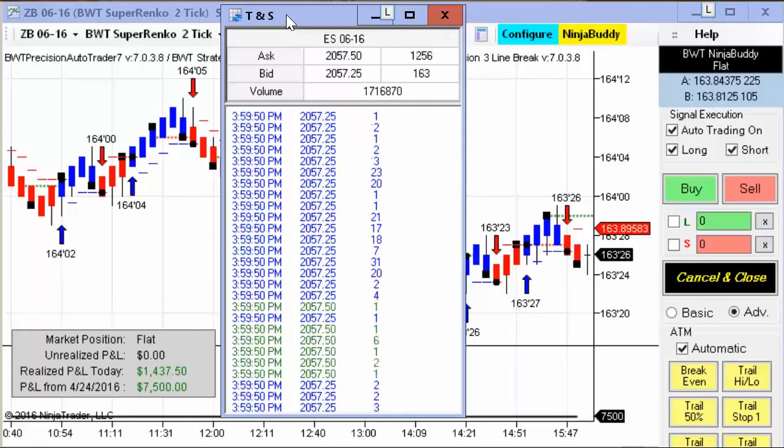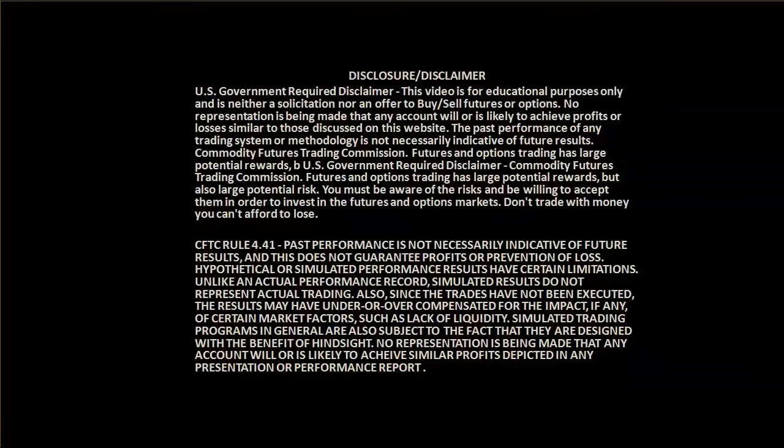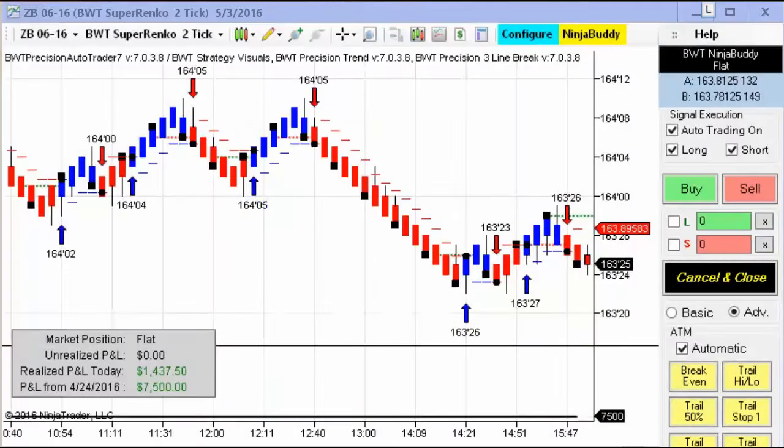We had a pretty decent day with the auto trader today. First, the required disclaimer.